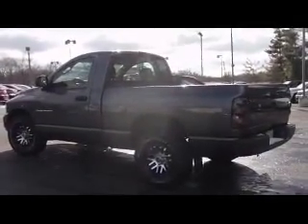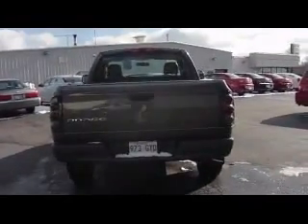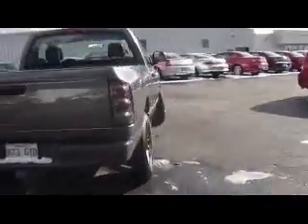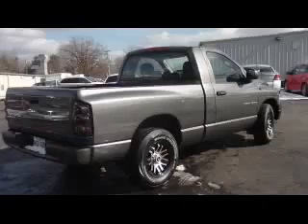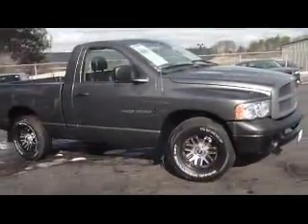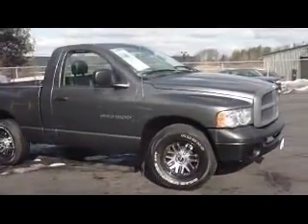We do have the Carfax on the vehicle — all you have to do is ask. It's got smoked-out rear lights. It's a very sharp truck. It doesn't look like it was ever used. I don't see any scratches, dings, or dents, and I don't see any rust. It's been well taken care of.